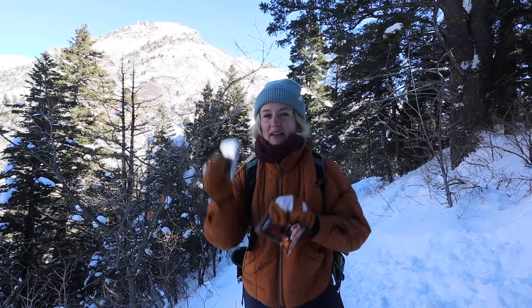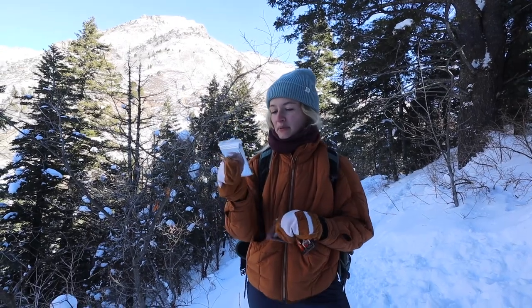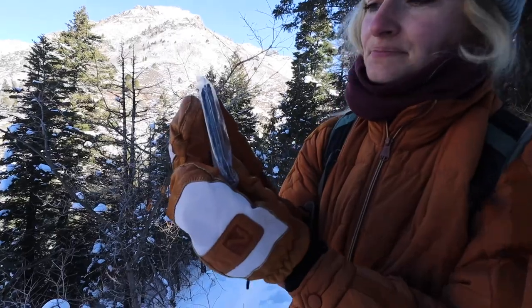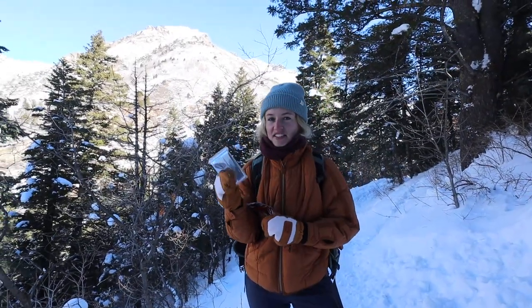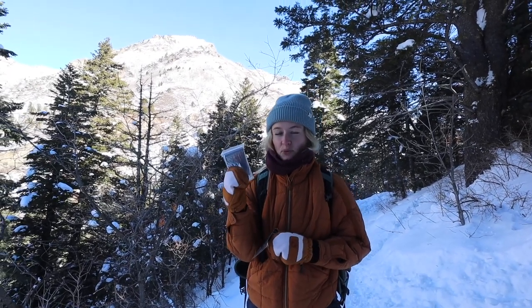Another piece of emergency gear that I have yet to use on a hike but would be very handy is an emergency blanket. You can see it's just this silver thin sheet of material and you would just wrap this around yourself. It's extremely lightweight but it reflects your heat back and really helps keep you warm.